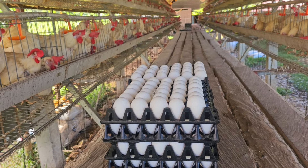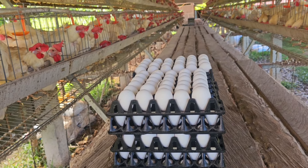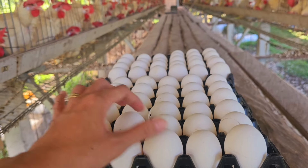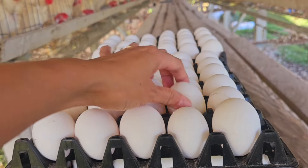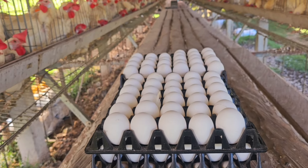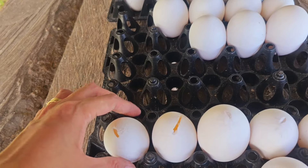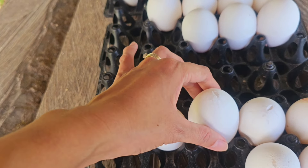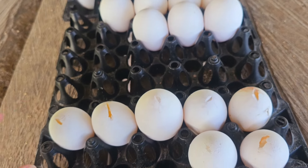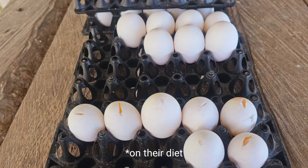I've instructed them to start collecting eggs in the morning so that you get clean eggs. Look at those — you don't see much dirt. If you let them stay for a long time, sometimes the birds would poop on them. Also, I think the shells here are quite soft and thin, so we need to add some calcium to their diet.